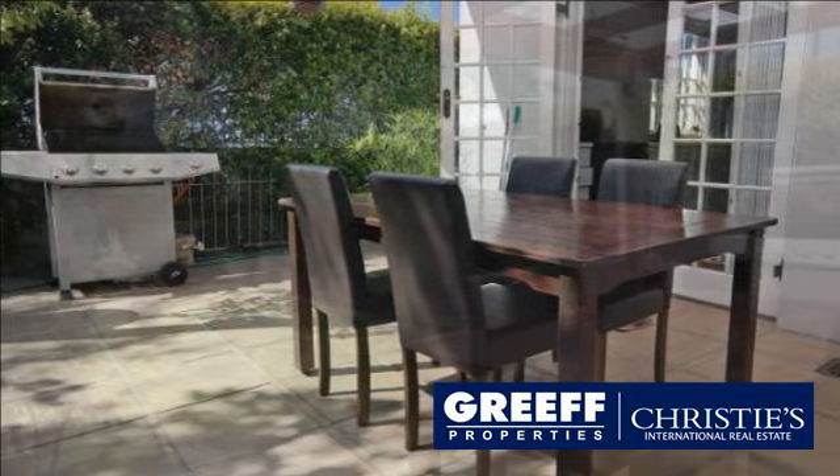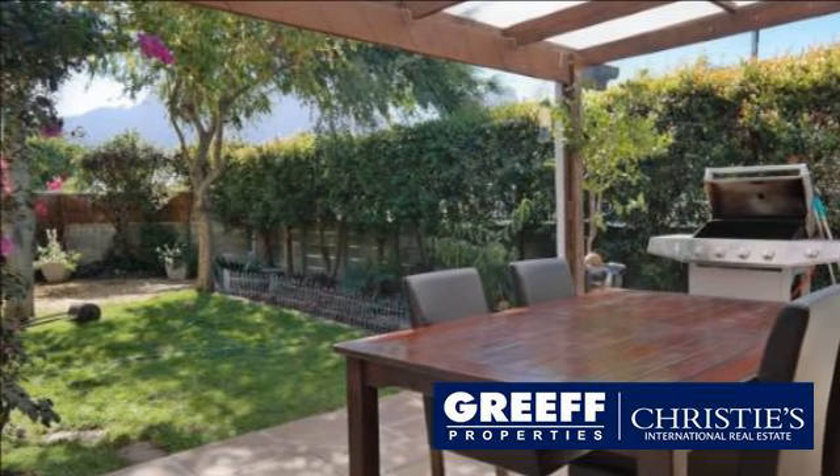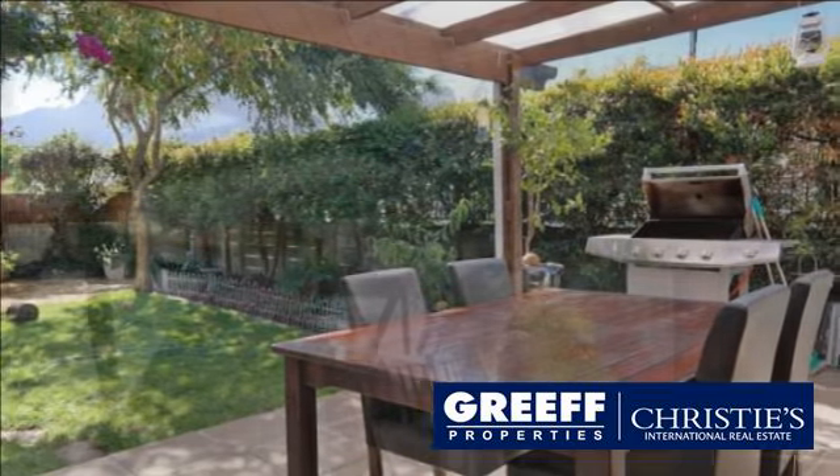Storage space is available in a large garden shed. For more information on this property or to arrange a viewing, please contact us.